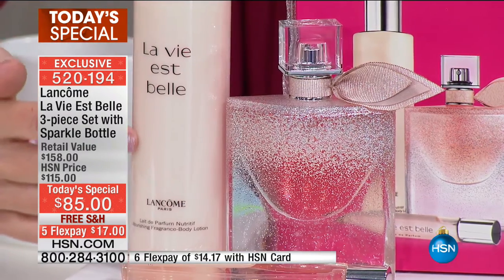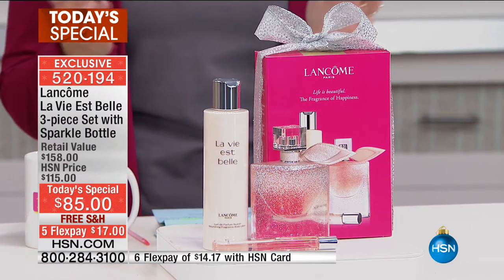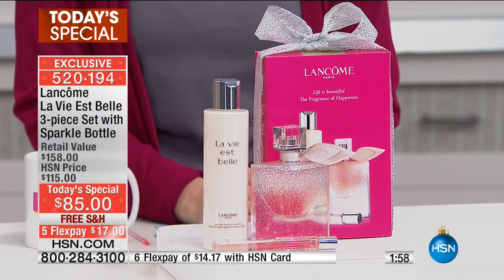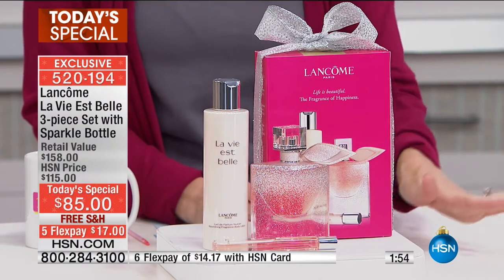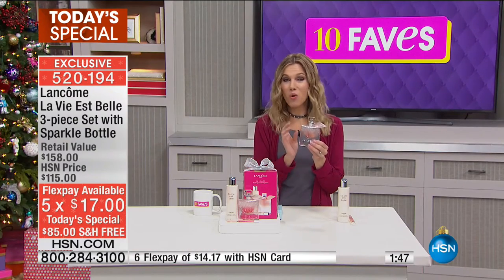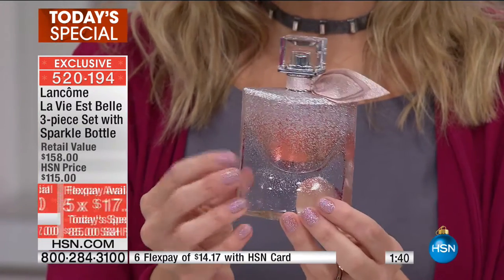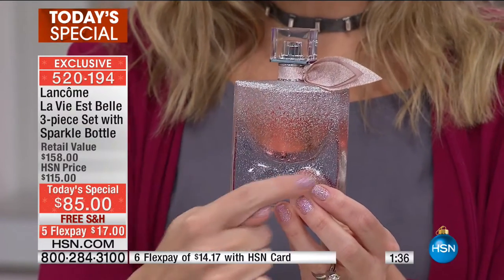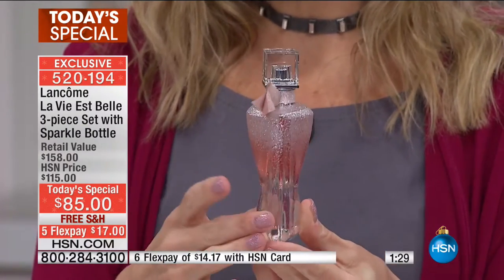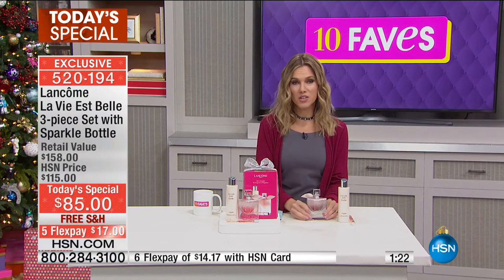'La Vie Est Belle' means 'life is beautiful.' This is a bow-and-go gift — if someone in your life already loves this fragrance, what a beautiful way to give them a special edition they won't find anywhere else. This bottle is truly magical and looks like it's dusted with sparkle. I specifically wore sparkle nail polish today just for this Lancôme Today's Special.